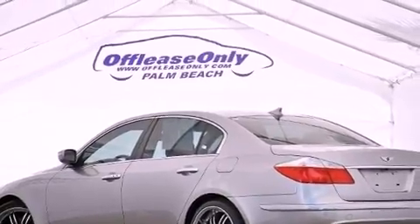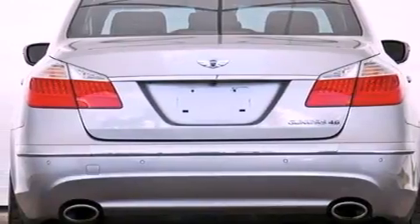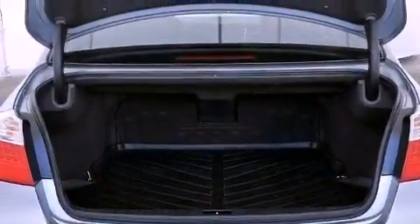Its top features include a sunroof, traction control and stability control systems, a premium audio system, aluminum wheels, and a tire pressure monitoring system. The following features are also included.